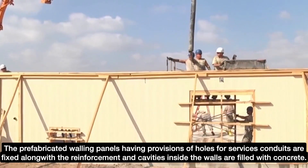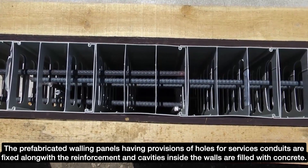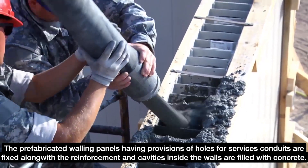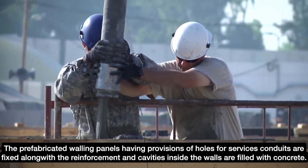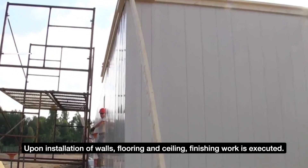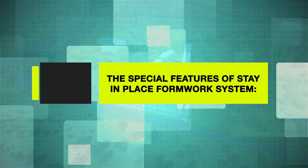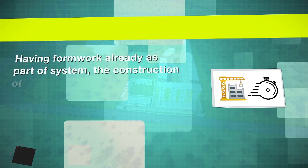The prefabricated walling panels having provisions of holes for services and conduits are fixed along with the reinforcement, and cavities inside the wall panels are filled with concrete. Upon installment of wall panels, flooring and ceiling, finishing work is executed.